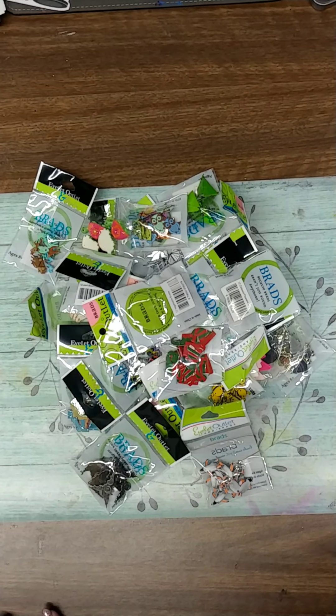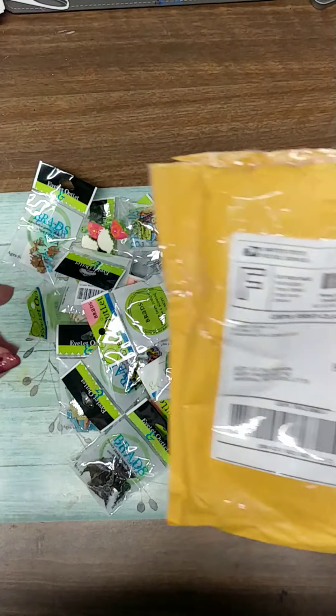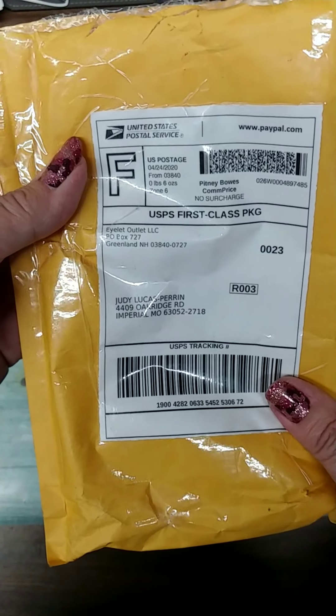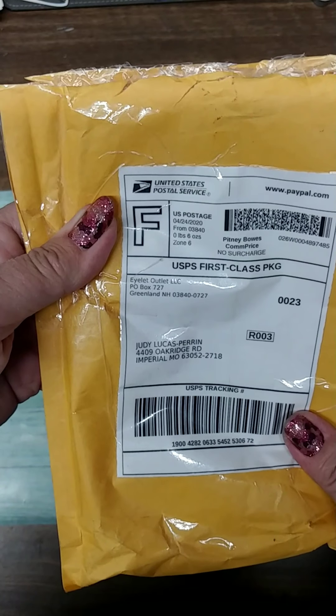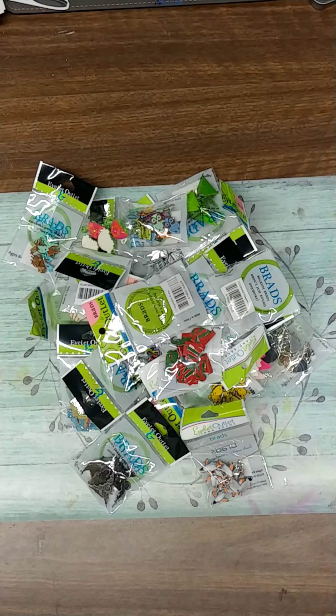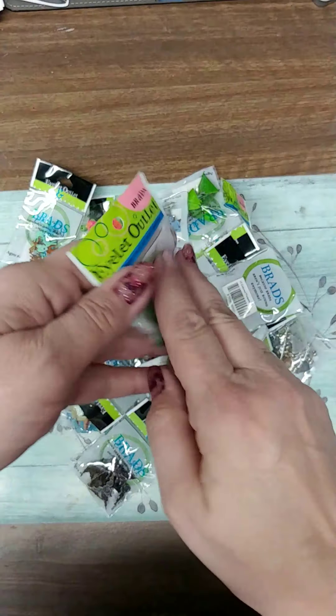First I'll show you what I got online. This big pile in front of me is from Islet Outlet. I ordered these because there were a lot of brads and eyelets on sale. I've mainly got brads and I think I paid like $30, and that was with shipping and everything, so I got a really good deal.